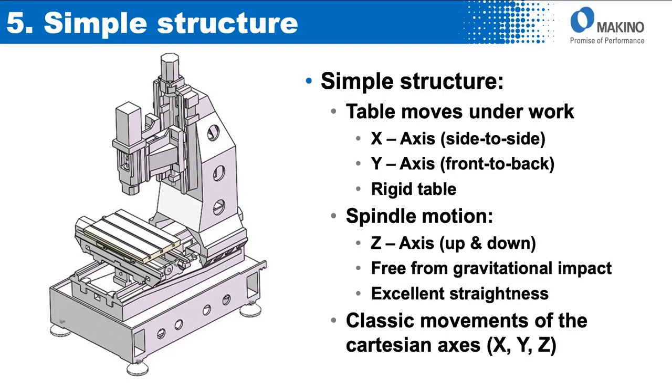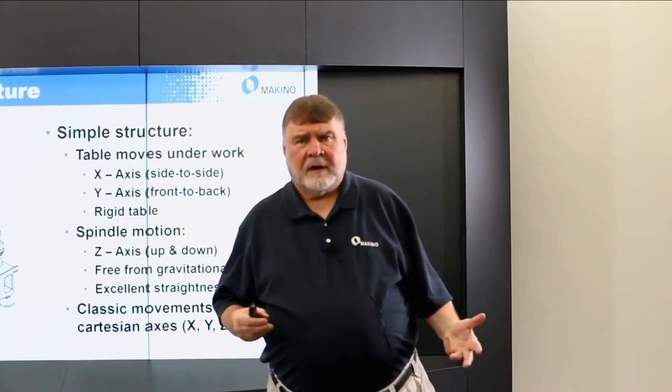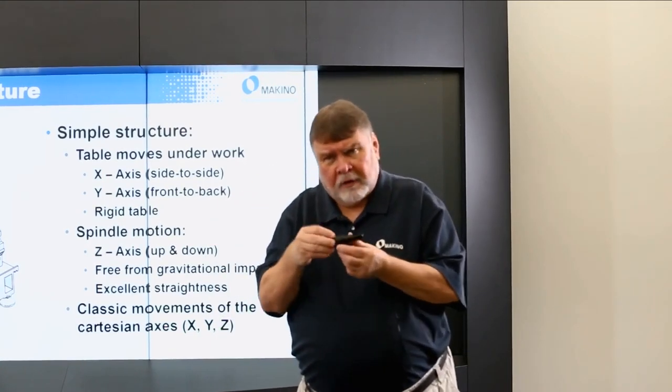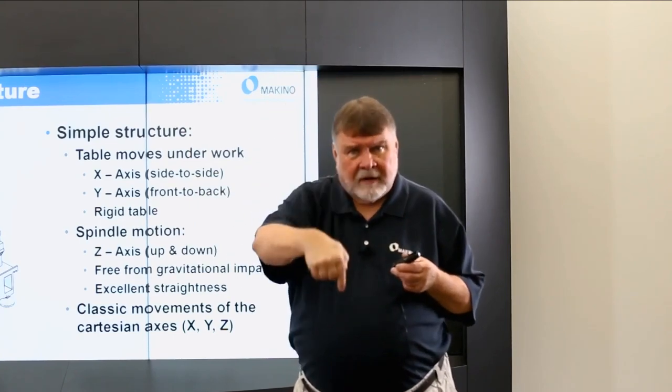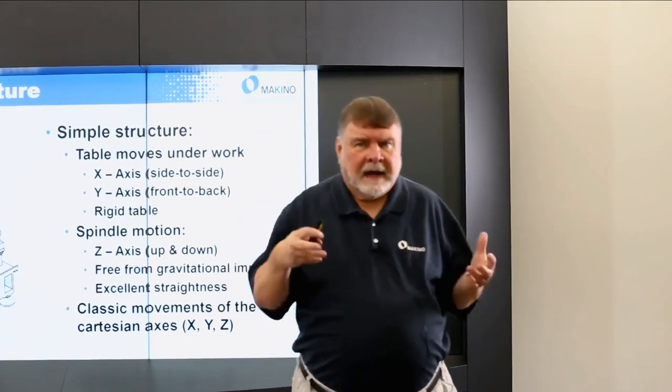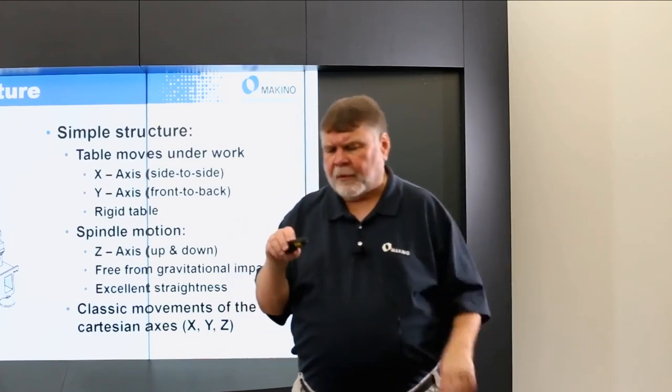Let's talk about the structure of a vertical. Typically on a vertical machining center, the table moves side to side for X and front to back for Y. If you put a part on there, it's a simple matter of telling where to go on X, where to go on Y, and then bring Z down. X and Y are under the part — very stiff. The table is here, the carrier, and the bed. The spindle motion is straight up and down, so there's no gravitational impact or effect like with a horizontal. This allows very good, excellent straightness in motion — your classic movements of X, Y, and Z relative to the Cartesian coordinate system.